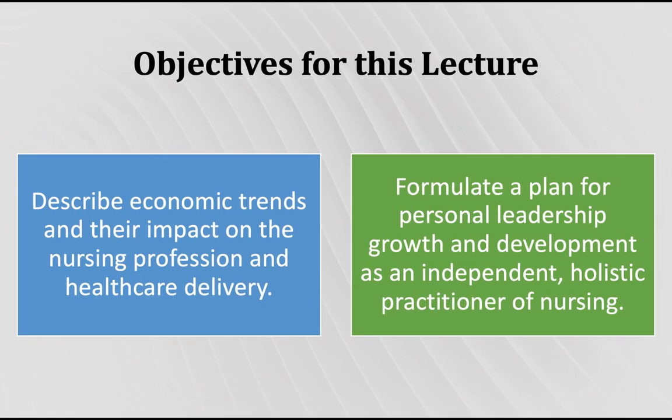Objectives for this lecture: to discuss the economic trends that impact the nursing profession and to formulate a plan so we can work on growing and developing you into a holistic practitioner of nursing.